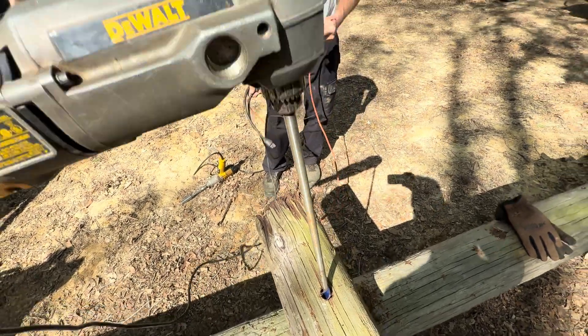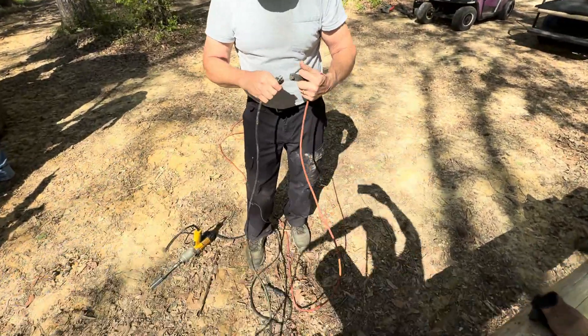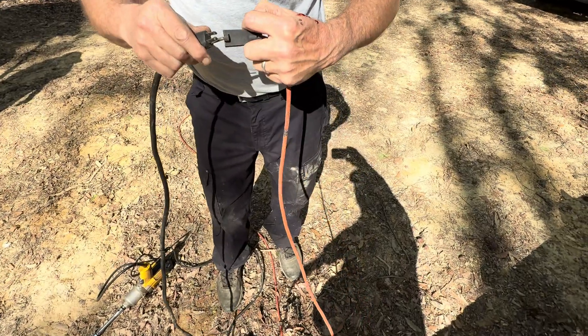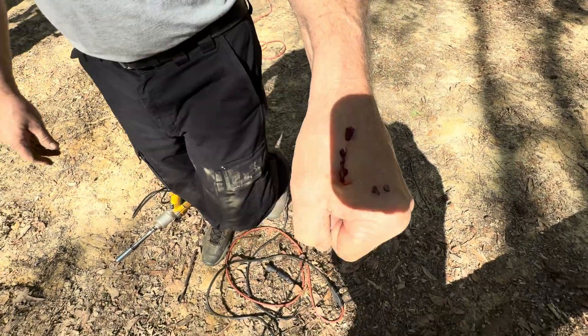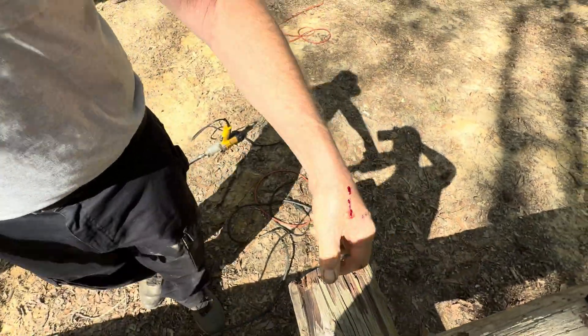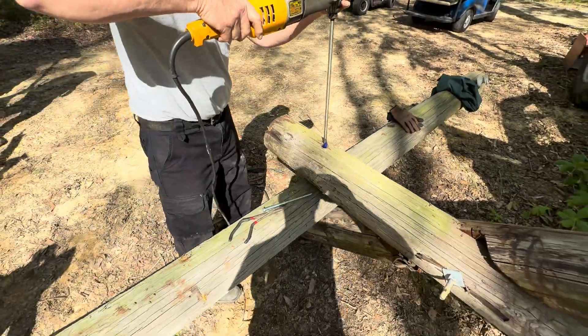First blood! Let's see it. Let's see the blood. I'm left-handed. I'm left-handed. Take me to the emergency room.